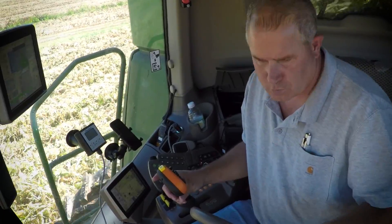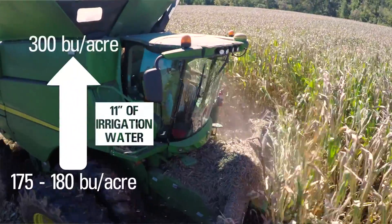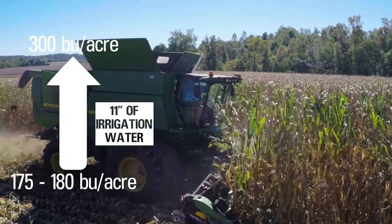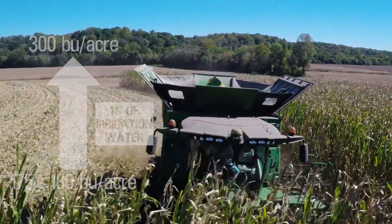It's really changed the dynamics of our business. We really have improved yields. Excellent dry land corn crops — 175, 180 bushels. We're at 300 on SDI with irrigated with 11 inches of irrigation water. That's pretty good — that's really good stuff.